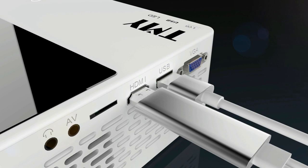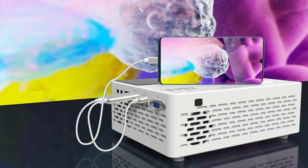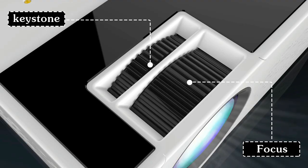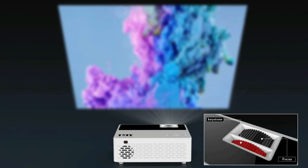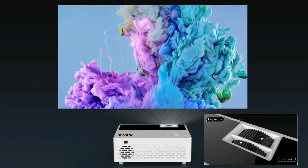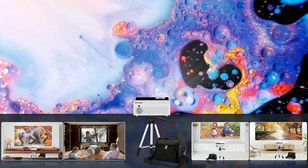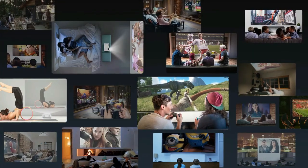The included projector screen allows you to set up your own home theater anywhere to watch movies, TV shows, photo slideshows, and play video games. The unique built-in dual speaker system offers excellent high-volume sound quality without needing an external speaker. This is in addition to easily adjustable manual focus and keystone correction controls, with built-in dual stereo speakers that reproduce the original sound of your movies.